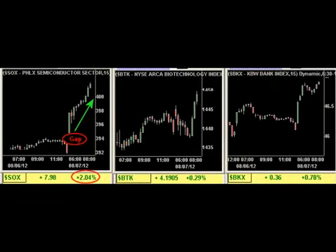Here's a screenshot of the current market moving sectors I track on a single 15-minute chart. Illustrated this way, it makes it very easy to see if any leadership sector has gapped and what direction it's currently going.